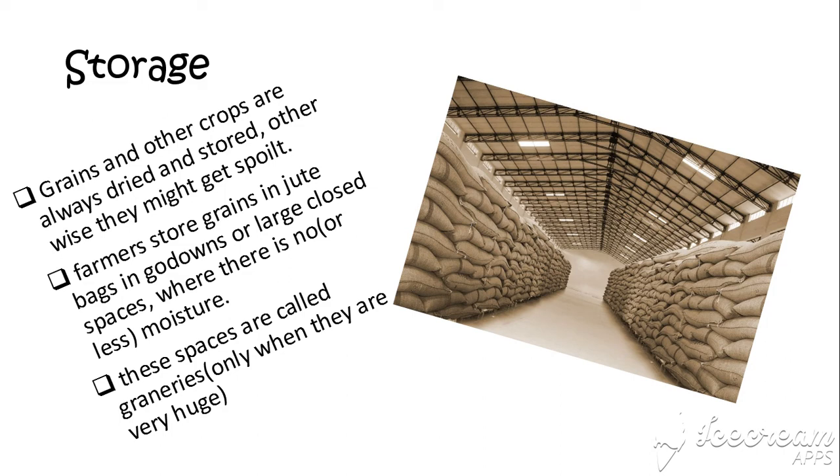Welcome to science again and let's continue with storage. Grains and other crops, once harvested and threshed, are dried and stored. Otherwise, under the natural elements and other pests like rodents, rats, and insects, they all may get spoiled.